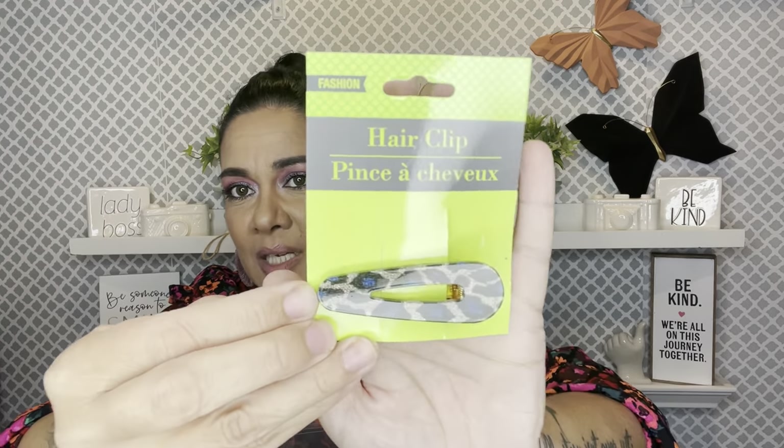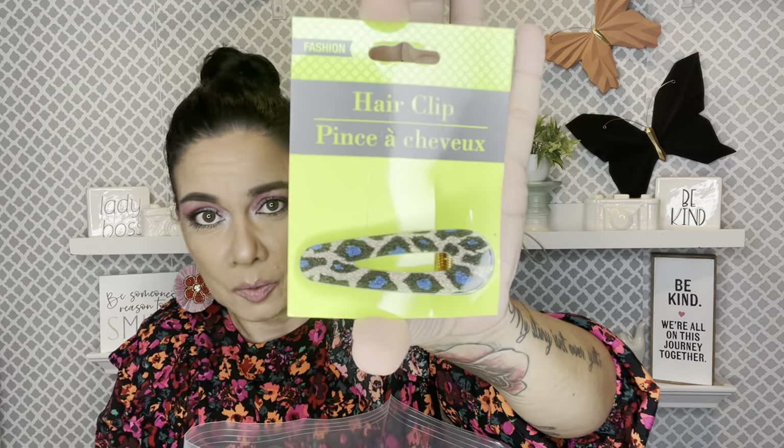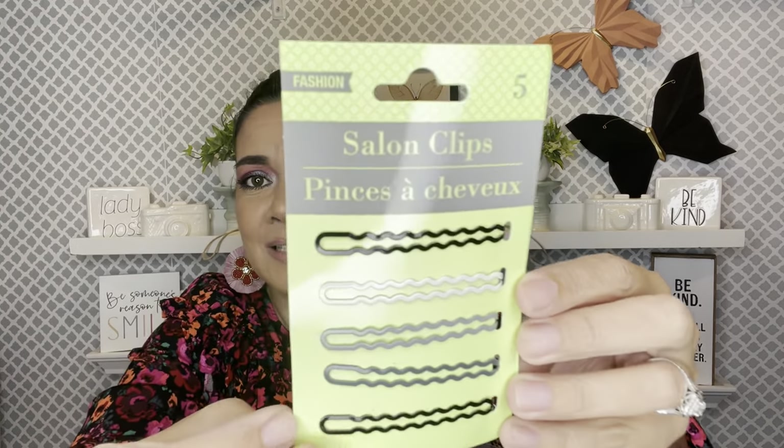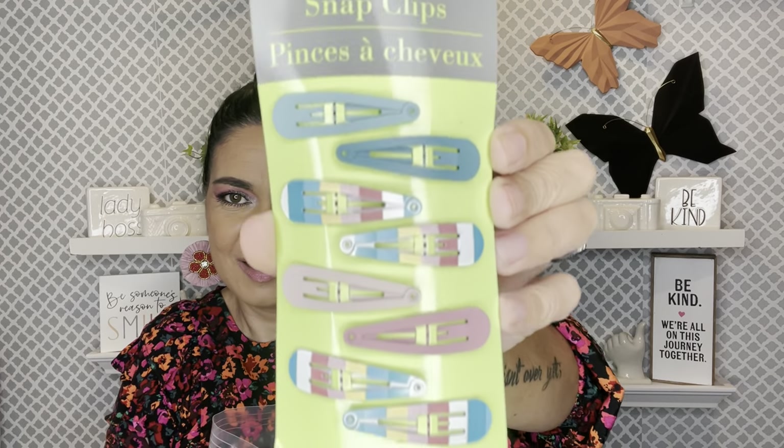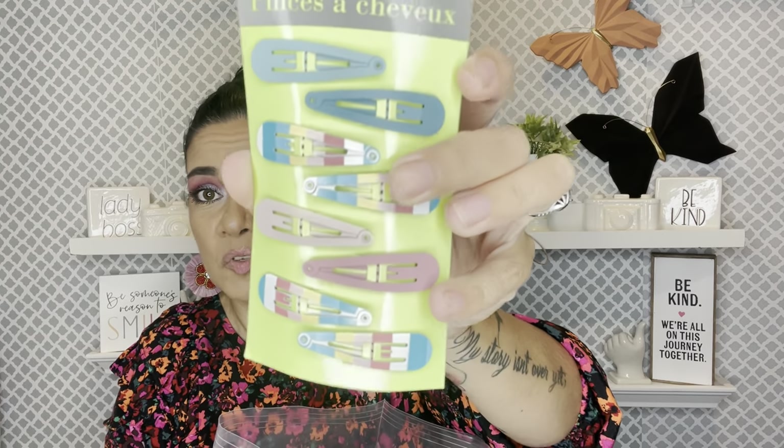I grabbed this clip — I'm glad Bonnie sent me one because I only grabbed one, and sometimes you just want to wear two cute clips and look cute. And I found these — we still haven't gotten any of these collections here in Florida, so I was super stoked to find it over there. These colorful ones — oh my god!